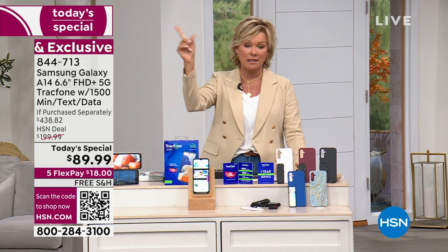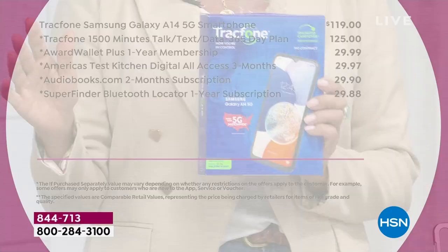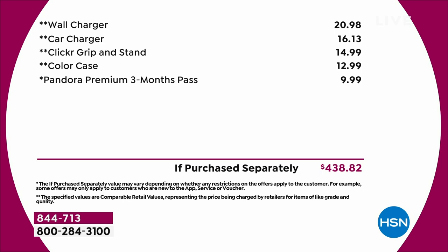This is the real sweet spot of this deal: no contracts, no overage fees, no surprises, no termination fees, no roaming charges, no taxes. All the things that make what you thought would be an $80 bill turn into $140. We give you 1,500 minutes of talking, 1,500 texts, and 1,500 megabytes of data. For a lot of us, that could be a year's supply. When you run low, it will alert you, and you can load more at a nominal fee.